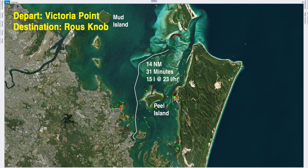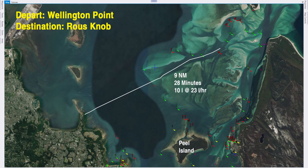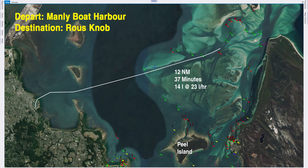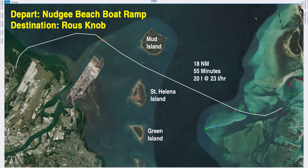Before we go any further, let's have a quick look at the travel times. All of these times go from the boat ramp to the Rouse Knob as a central reference point. These are calculated on my boat's performance — 20 knots cruising speed and about 23 litres per hour, though my actual fuel consumption is closer to 20 litres per hour. I always allow at least another 10% for rough sea states, and I always allow at least 20% remaining in the tank when I return. Remember, you're the captain and it's totally your responsibility to make sure you have enough fuel and keep your passengers safe.